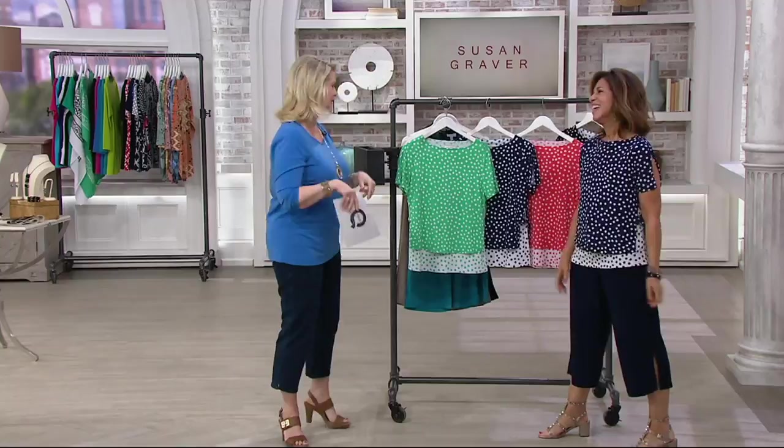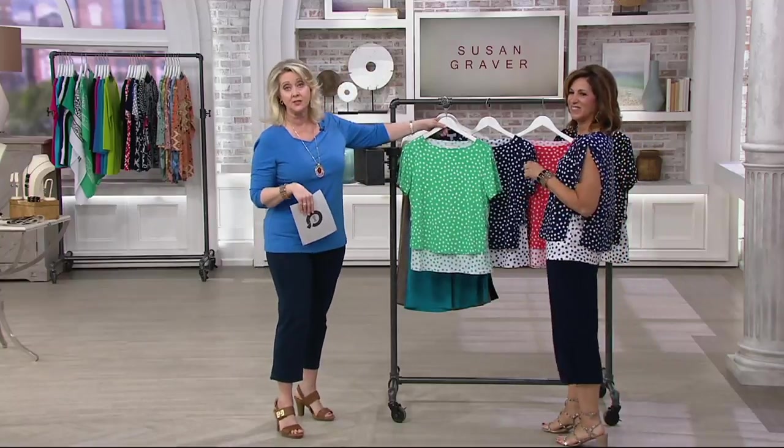She is exclusive to QVC. She came to QVC from being with the big, uptown, downtown, big, expensive stores. So she is fabulous.